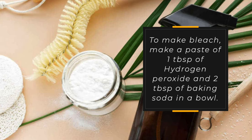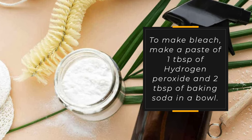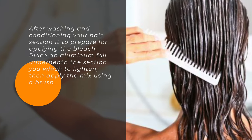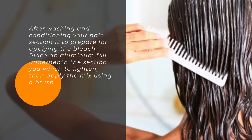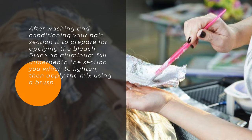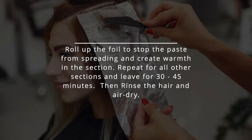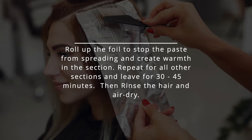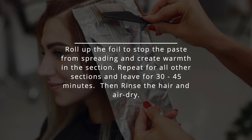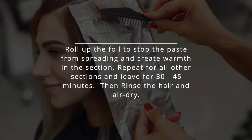To make bleach, make a paste of 1 tablespoon of hydrogen peroxide and 2 tablespoons of baking soda in a bowl. After washing and conditioning your hair, section it to prepare for applying the bleach. Place an aluminum foil underneath the section you wish to lighten, then apply the mix using a brush. Roll up the foil to stop the paste from spreading and create warmth in the section. Repeat for all other sections and leave for 30 to 45 minutes, then rinse the hair and air dry.